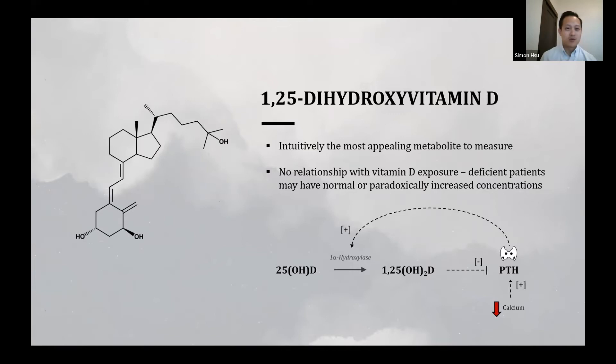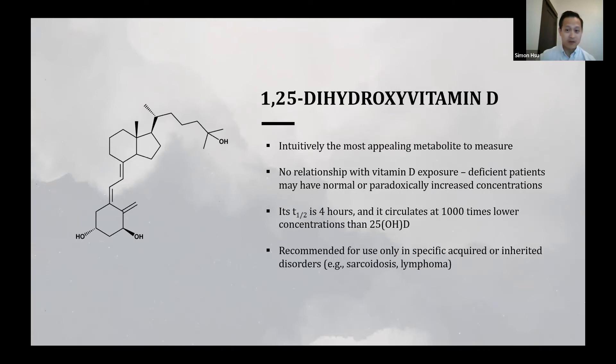Starting with 1,25-dihydroxyvitamin D — intuitively the active form, it may seem the most appealing measure. However, there is no relationship between its concentrations and vitamin D exposure. In fact, deficient patients may have normal or paradoxically increased concentrations of 1,25-D solely because compensatory PTH drives 1-alpha-hydroxylase activity. Additionally, its half-life is only four hours compared to days for 25-hydroxy, and it circulates at 1,000-fold lower concentrations, leading to greater intermeasurement variability. As a result, 1,25-D is recommended only for specific acquired and inherited disorders like sarcoidosis or lymphomas.